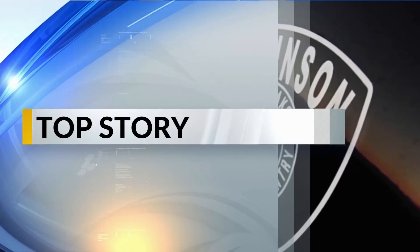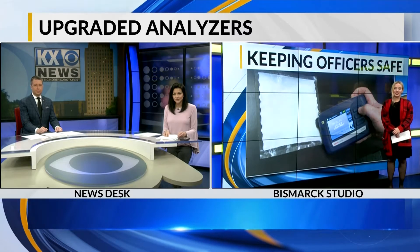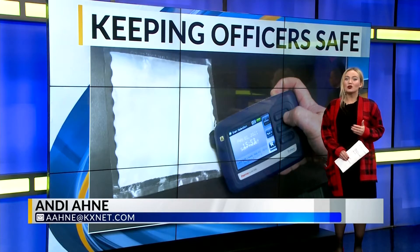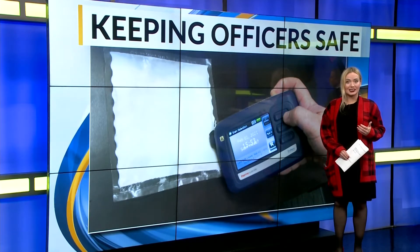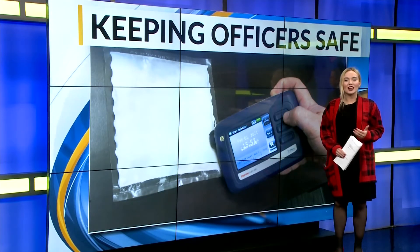The Dickinson PD has a faster way of analyzing suspicious substances in the field. Andy Ani is in the studio with more. Good evening, Nicholas and Lauren. I've been talking to the Dickinson Police Department, and they say they don't usually go a week without coming across a powdery substance. And when it comes to how they're handling and testing drugs, it seems they're ahead of the curve.